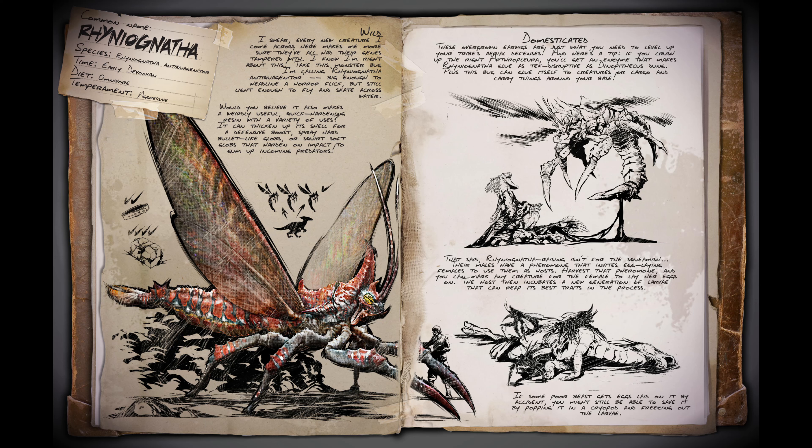If you crush up the right Arthropleura, you will get an enzyme that makes Rhinognatha glue as tech-disruptive as a Dinopithecus. Plus, this bug can glue itself to creatures or cargo and carry things around your base. Rhinognatha raising isn't for the squeamish — the males have a pheromone that invites egg-laying females who use them as hosts. Harvest that pheromone and you can mark any creature for the female to lay her eggs on. The host then incubates a new generation of larvae that can inherit its best traits in the process.